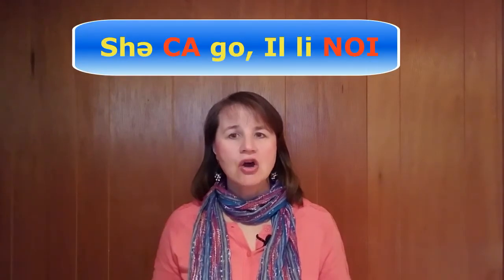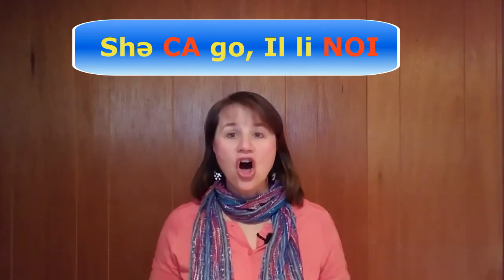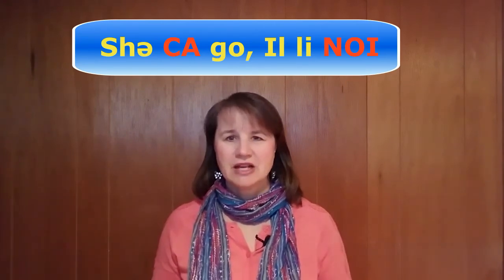Now let's put it together. Chicago, Illinois. And that's all there is to it. I hope sometime you get a chance to visit the Windy City — that is Chicago, Illinois. You'll be glad you did.